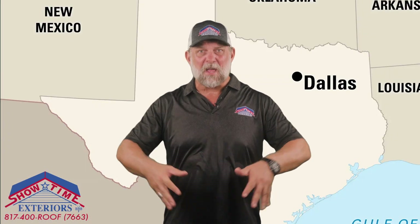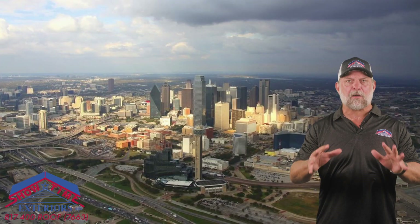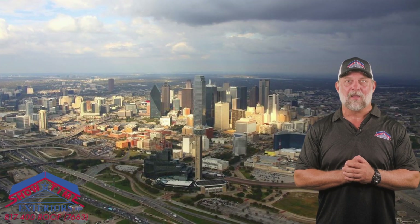This has resulted in billions of dollars in insurance claims for new roofs. For example, right here in Dallas, we've had record hailstorms in 2023. Hundreds, if not thousands, of commercial building owners have filed claims for new roofs in the state of Texas.